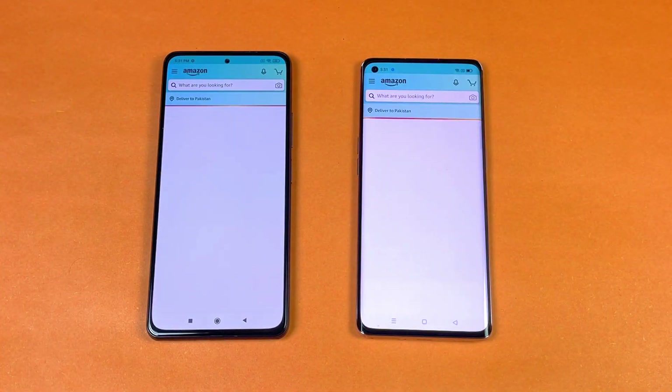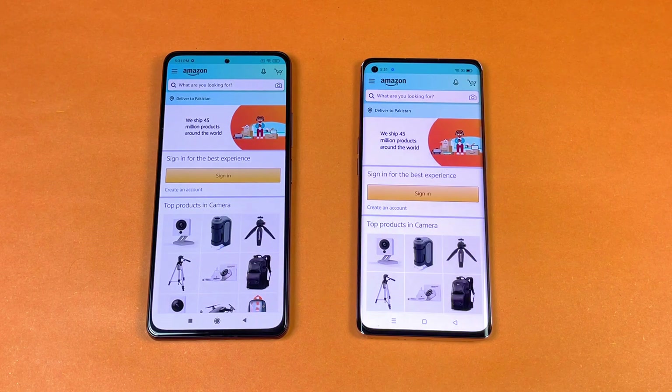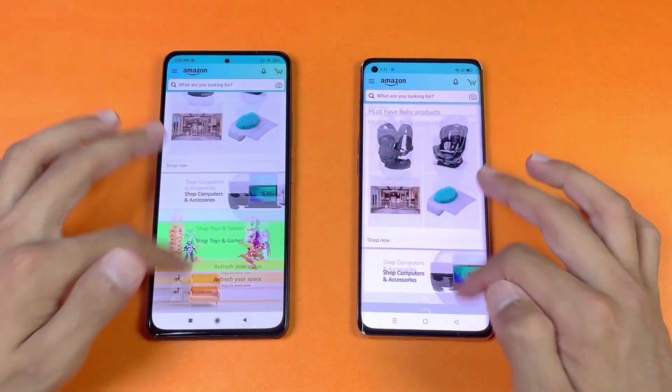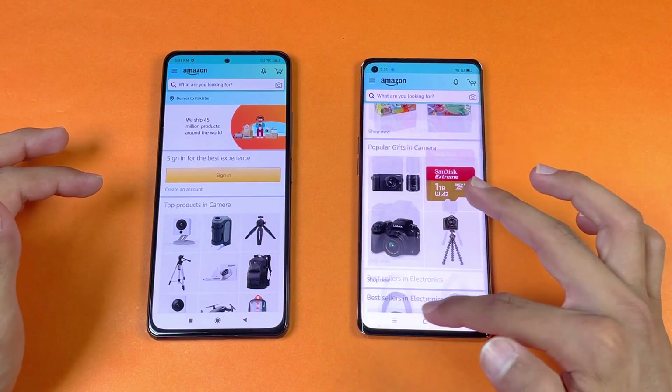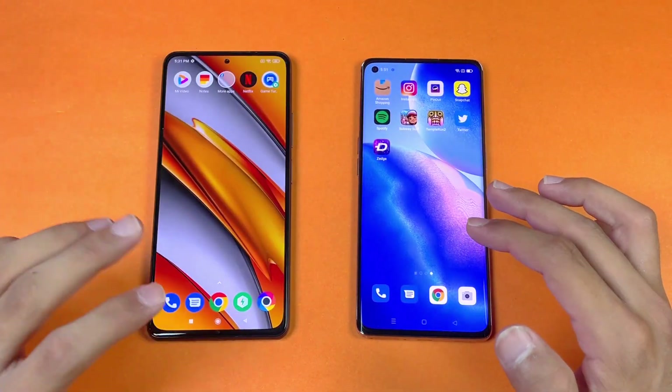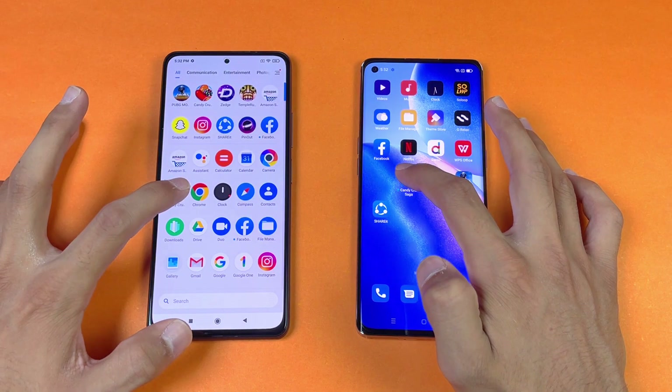Now let's start with Amazon Shopping on both phones. Amazon is faster on the Poco F3 compared to the Reno 5 Pro. Now let's check the scrolling — that feels really smooth on the Poco F3 compared to the Reno 5 Pro. Again, we have 90Hz versus an amazing 120Hz on the Poco F3.